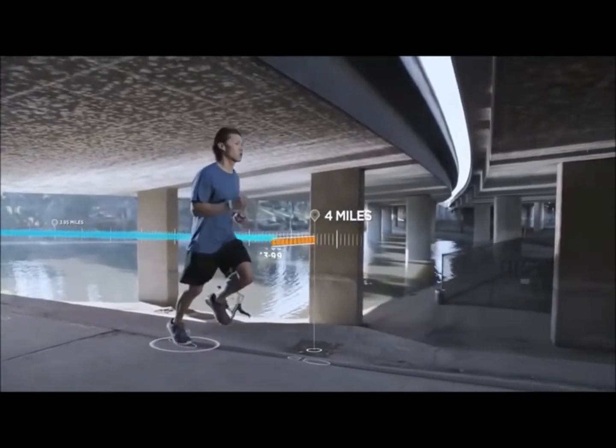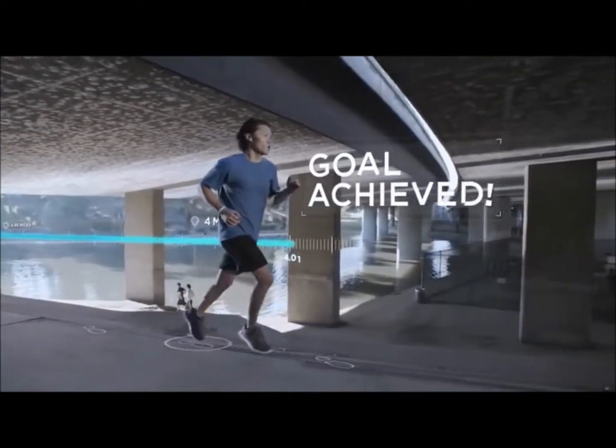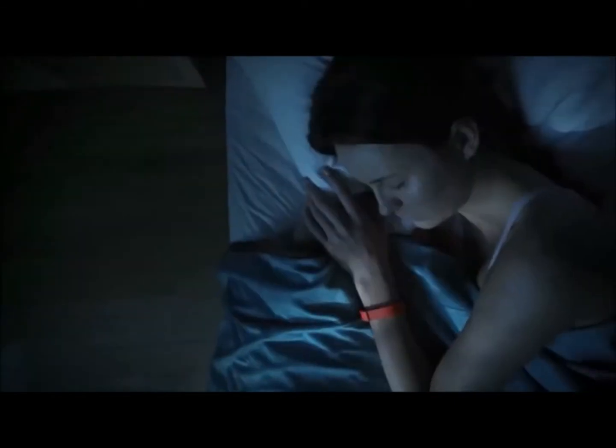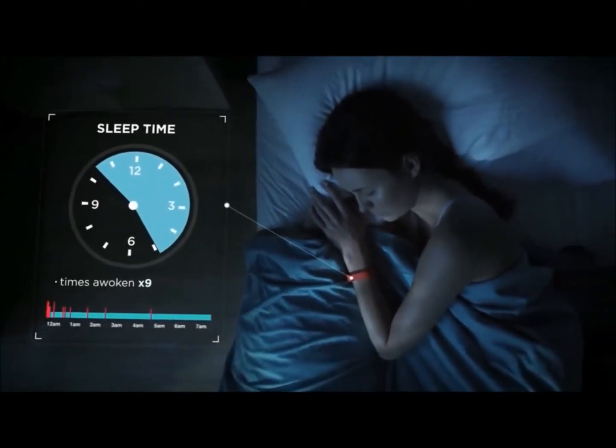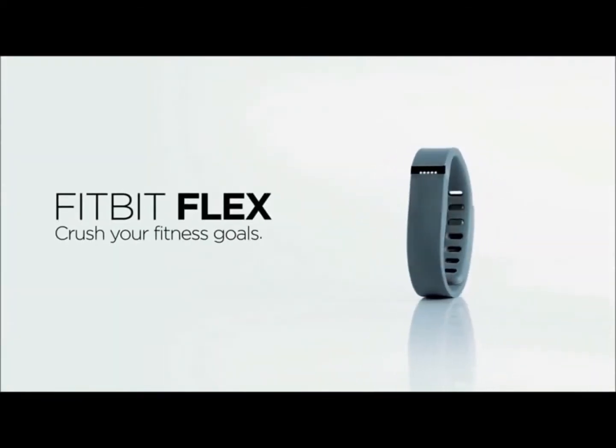Flex keeps you connected to your fitness goals whenever you're active and even when you're not, helping you sleep better and feel better. Flex from FitBit.